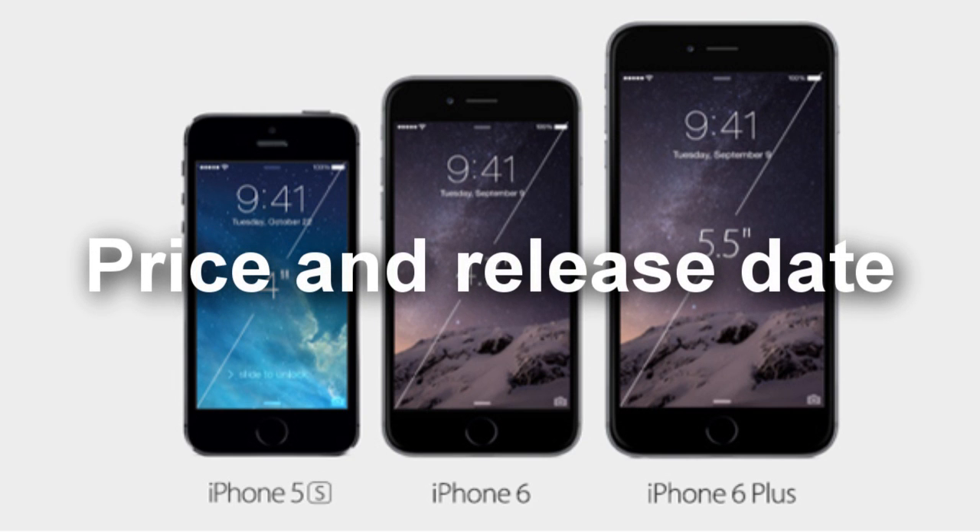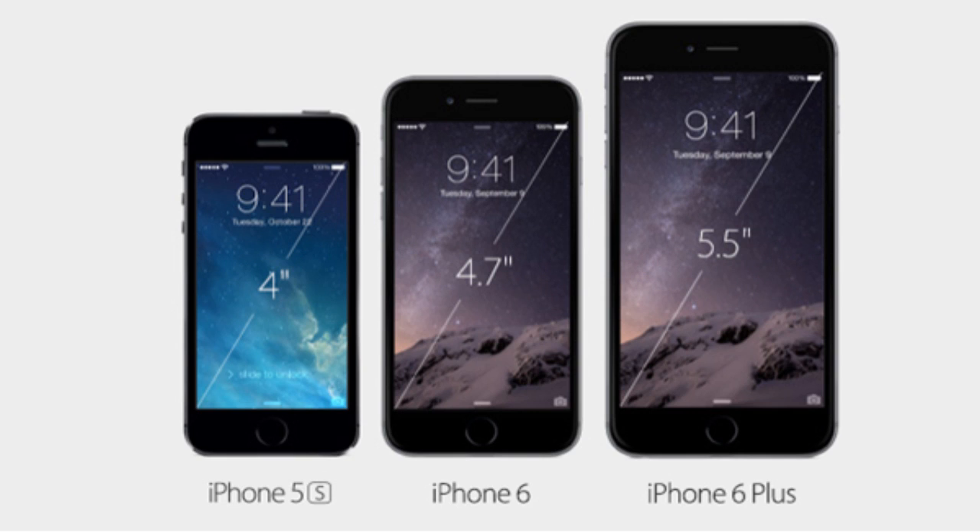Now finally, the moment you've probably all been waiting for — the price and release date. The iPhone 6 Plus pricing covers the 16GB, 64GB, and 128GB models, with the 128GB model priced at £310 or $499. There is no 32GB version. The iPhone 6 Plus will be available for pre-order on September the 12th, and will hit shelves on September the 19th.